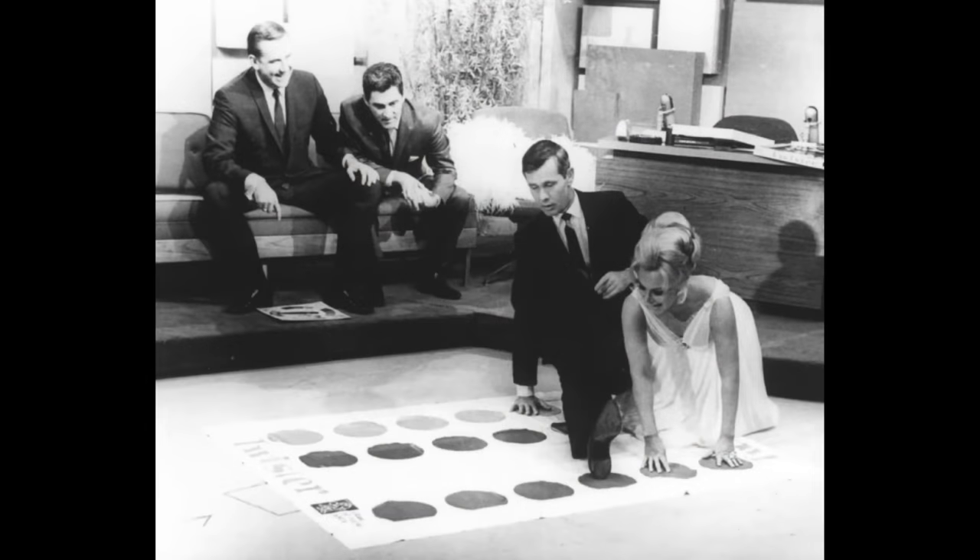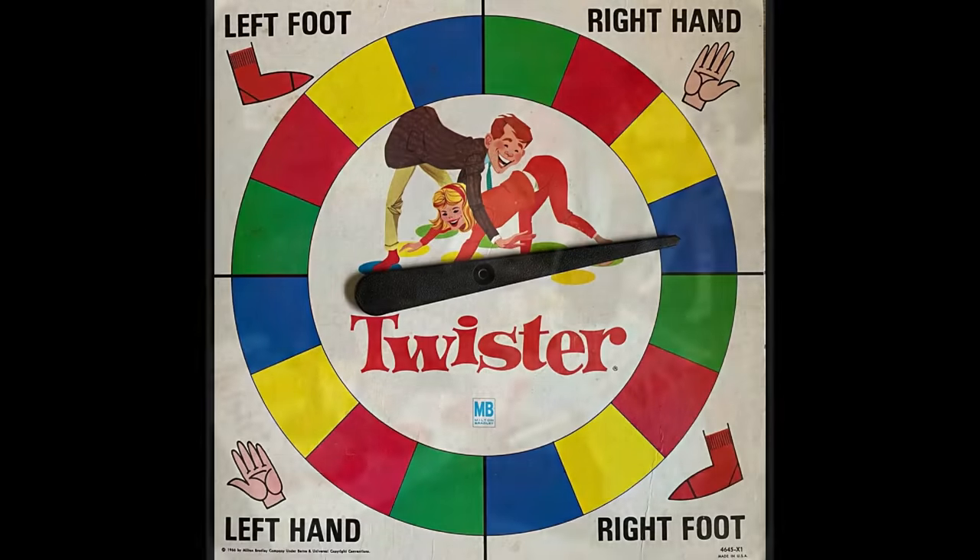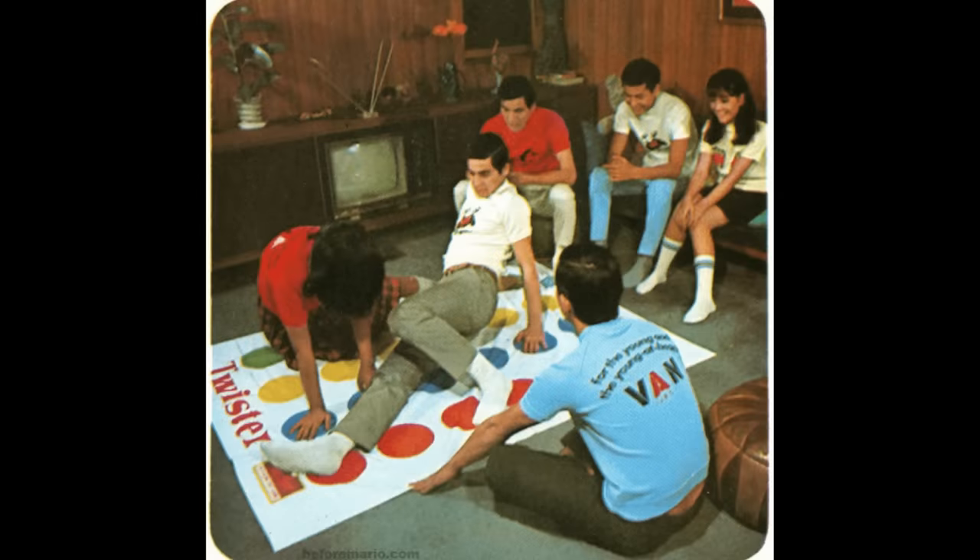When Johnny Carson played this game on television with Eva Gabor, teens everywhere saw potential fun. The toy spun around in 1966 and landed at the top of the Christmas wish list.